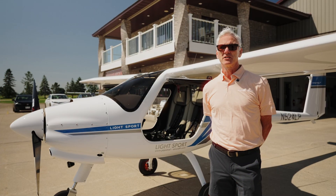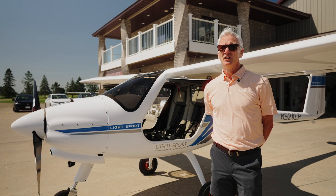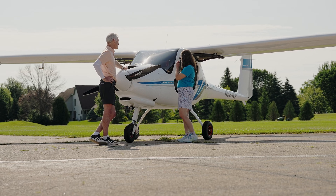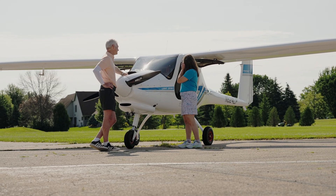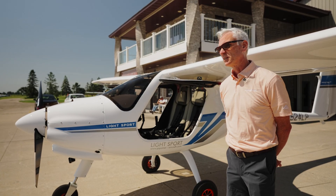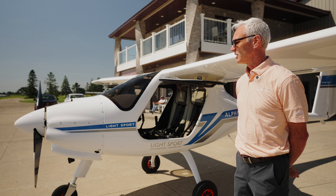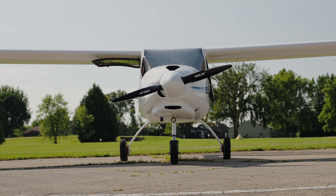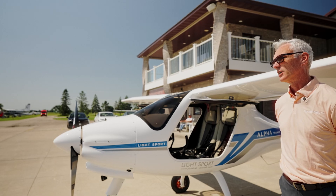I'm the aircraft sales manager for Lincoln Park Aviation. We're one of the three U.S. distributors for Pipistrel Aircraft. Pipistrel was traditionally a glider manufacturer and they quickly got into Light Sport Aircraft. We target mainly the U.S. with this particular model.